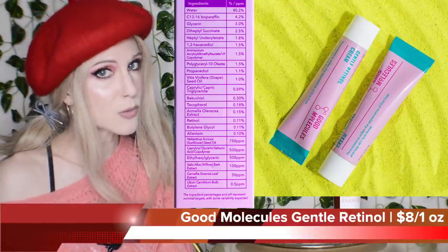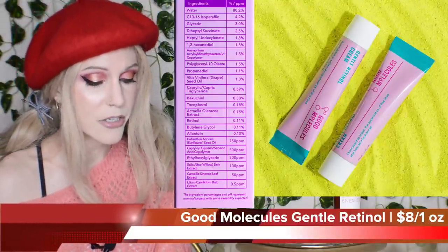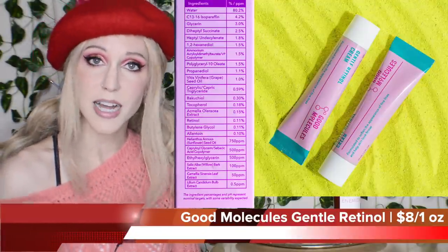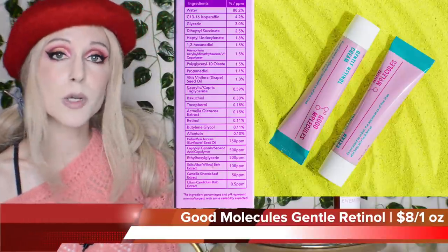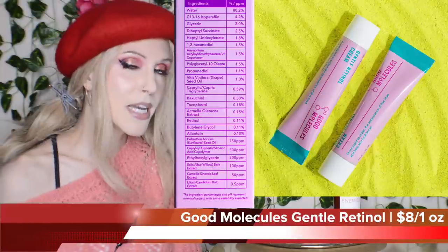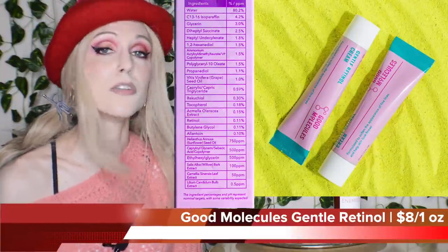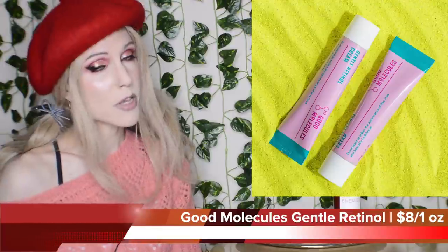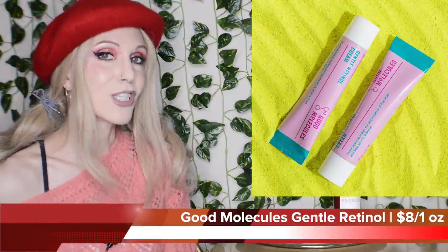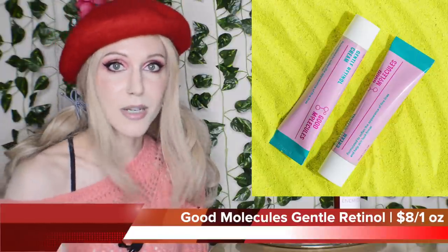We have some willow bark extract, which is a great anti-inflammatory ingredient, and even some green tea. I'm very happy about this product, but it is not a product that I needed to purchase. 0.1% retinol is what I would consider to be the most beginner-friendly level of retinol. If you're interested in trying a retinol and you've never tried one before, this may be the perfect product for you. For me, my skin finally adjusted to the 0.1% retinaldehyde, so we're not going back.